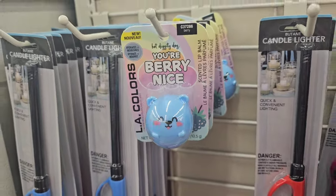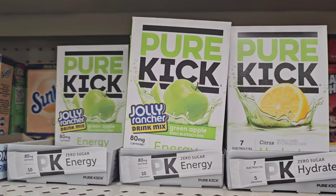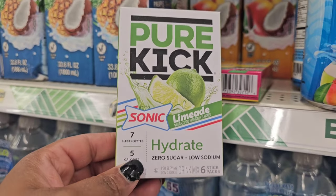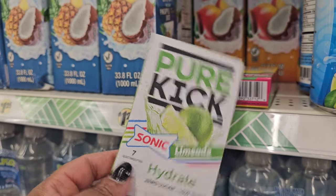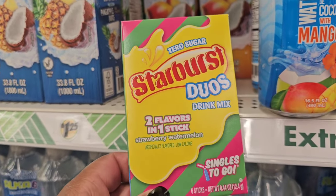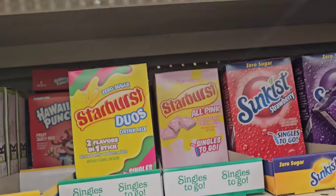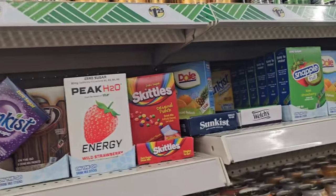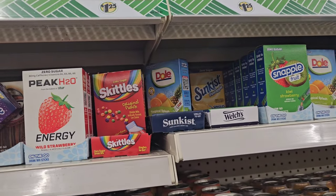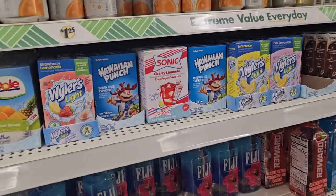The talk has me looking at the different drink mixes. I know they've been talking about the Sonic Limeade — this says hydrate, zero sugar, low sodium. They talk about the Starburst duo — two flavors in one stick, strawberry watermelon. They also have the pink Starburst. I did try the Skittles — you need to use a lot of water since it's very sweet. They now have me looking at these drink mixes.